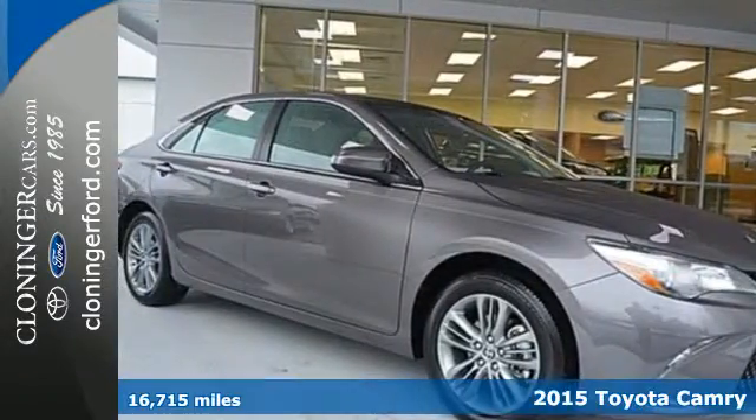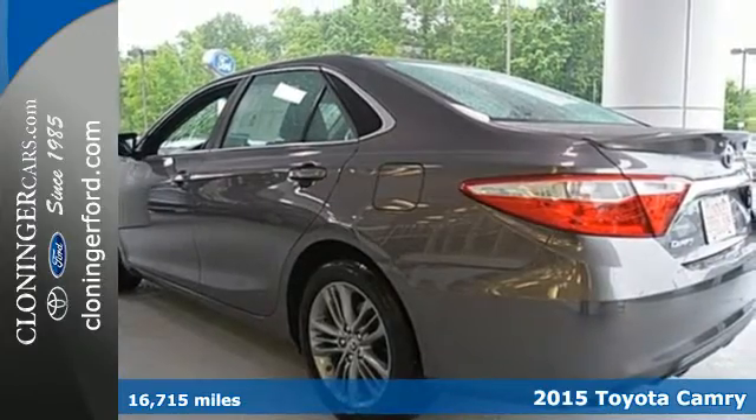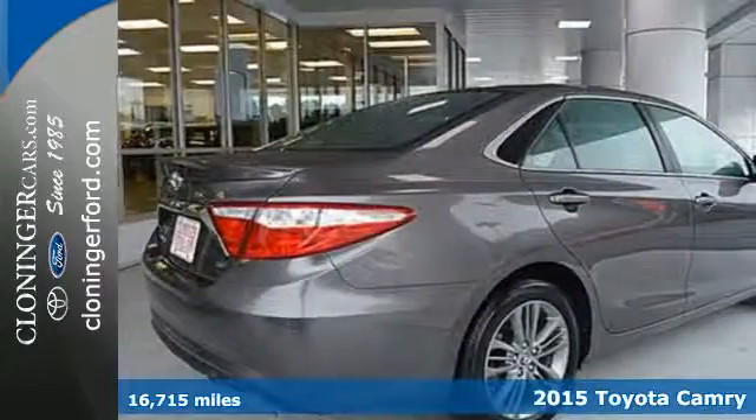Here's a 2015 Toyota Camry. This sedan delivers on all levels. It's eye-catching, innovative, comfortable, safe and efficient.